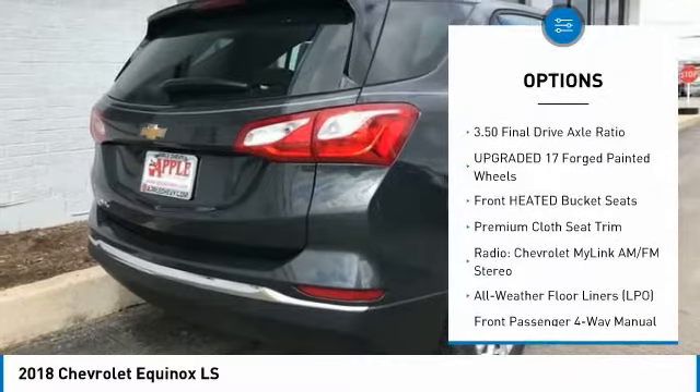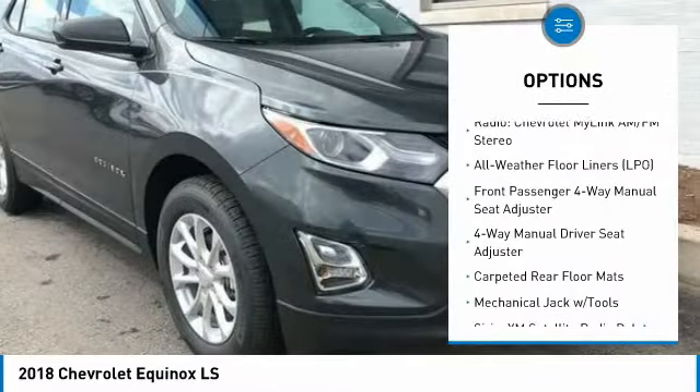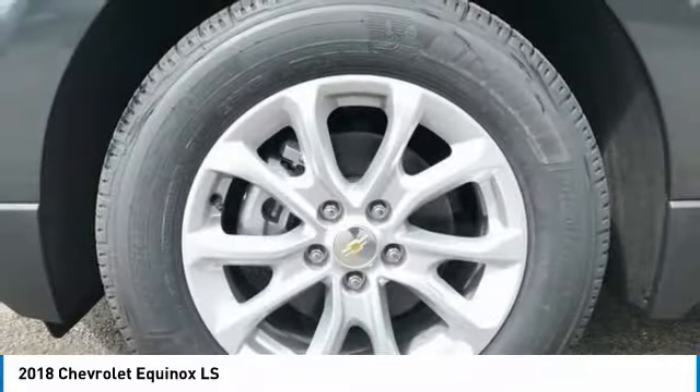Heated seats, air conditioning, dual airbags, power steering, four-wheel disc brakes, rear window defroster, electronic stability control, power windows, trip computer, security system.